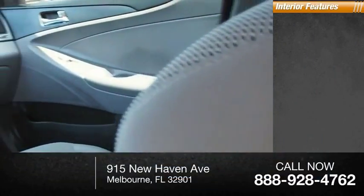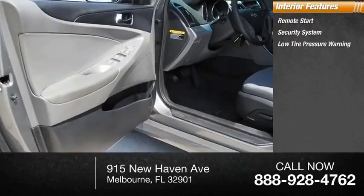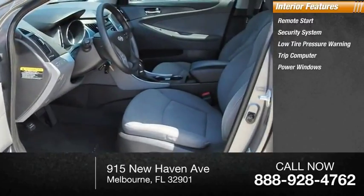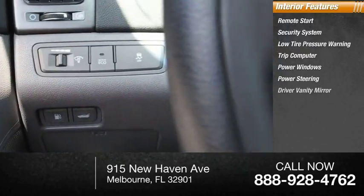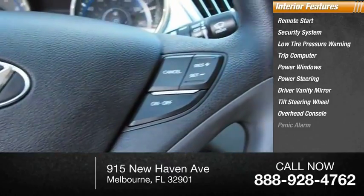Inside you'll find remote start, security system, low tire pressure warning, trip computer, power windows, power steering, driver vanity mirror, tilt steering wheel, overhead console, and panic alarm.